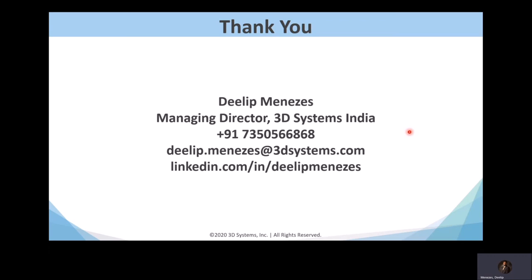That brings me to the end of my presentation. If you have any questions, drop me a line or place a comment below and I'll try to answer as best I can. Thank you.